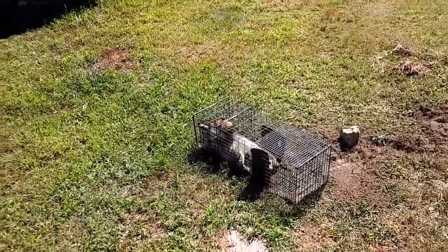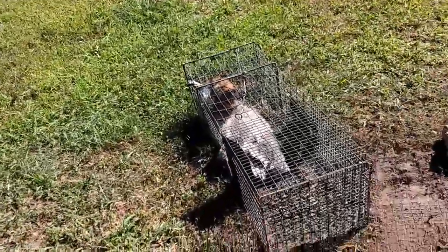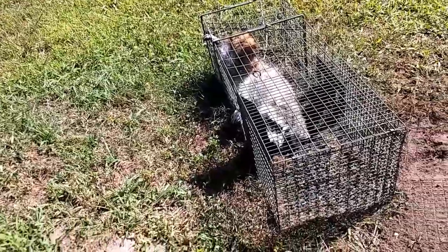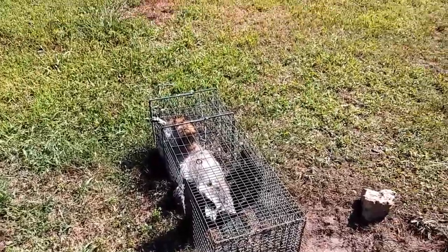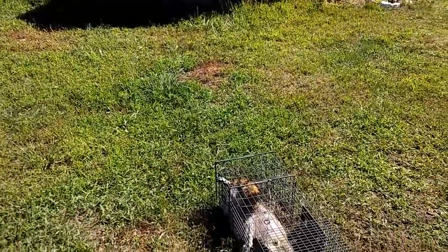I have trapped a raccoon, a pretty little raccoon, instead of a groundhog in my groundhog trap. So I'm going to get him out. And if you want to watch, I will set you up a little observation post.